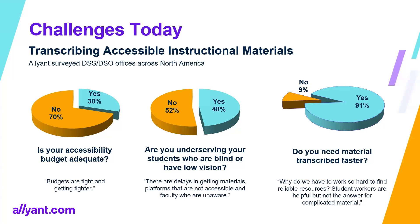The third survey question: do you need material transcribed faster? I would say this is why we're here today. I'm going to show you a tool that can help speed up that process because the end goal is we want our students to succeed, we want equal access, we want them to learn just like everybody else. We need to make sure that we have the material to those students on time — or even better, ahead of the class, so they can review the material before walking in.